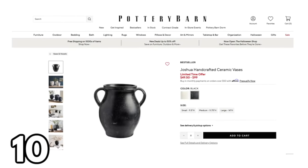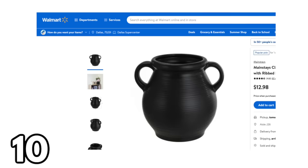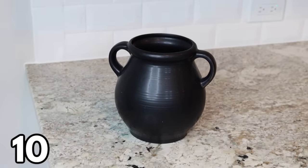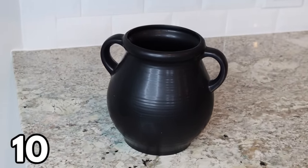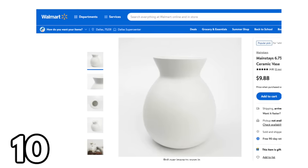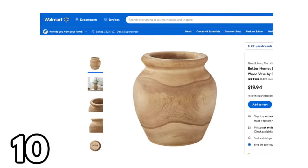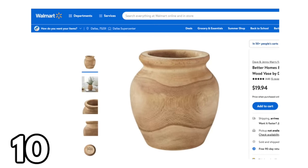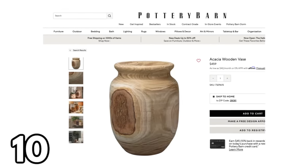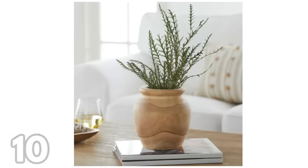Moving on to vases — for some reason vases can be really expensive. I saw one at Pottery Barn for $50, and there's one at Walmart for $12.98 that gives a very similar look. I also love this white one at Walmart for $9.88 — white vases are all over the high-end home decor stores right now. There's also a wood vase for $19.94 that is incredibly beautiful, though it's been out of stock for a while.